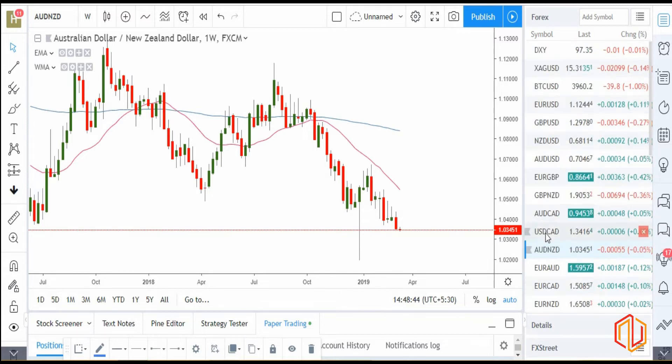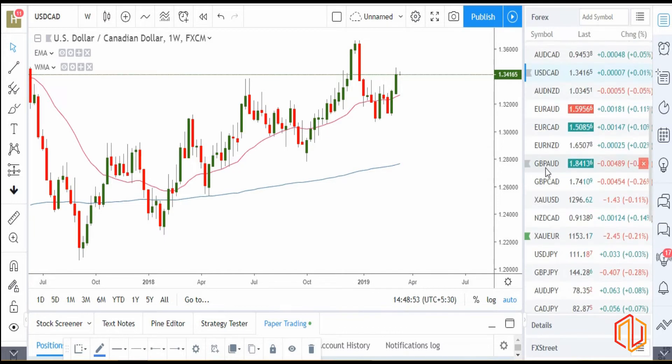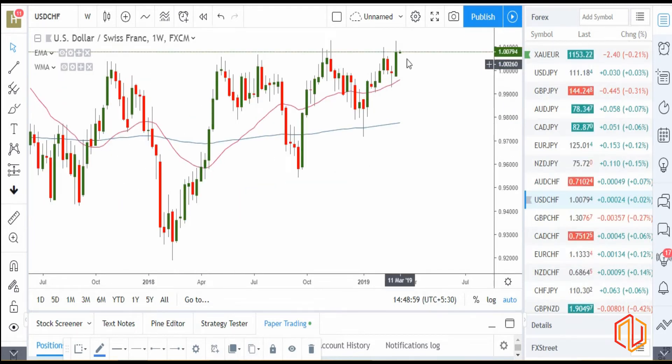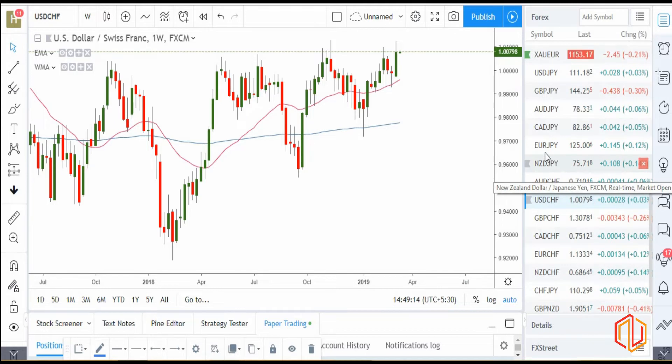If USD/CAD is checked, there is a strong bullish closing, which means dollar was bullish. If we check USD/CHF also, it has a very strong bullish closing, though it is at a resistance — which is again common with all dollar pairs. But the closing is a very strong bullish momentum candle. So everywhere you notice there's a bullish closing of dollar because of last week.